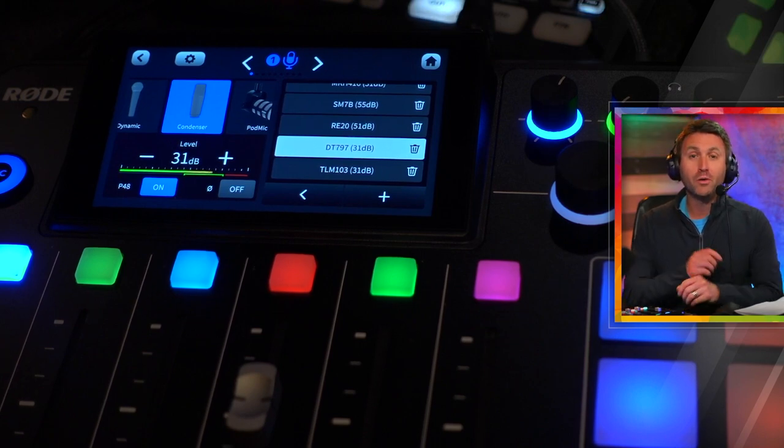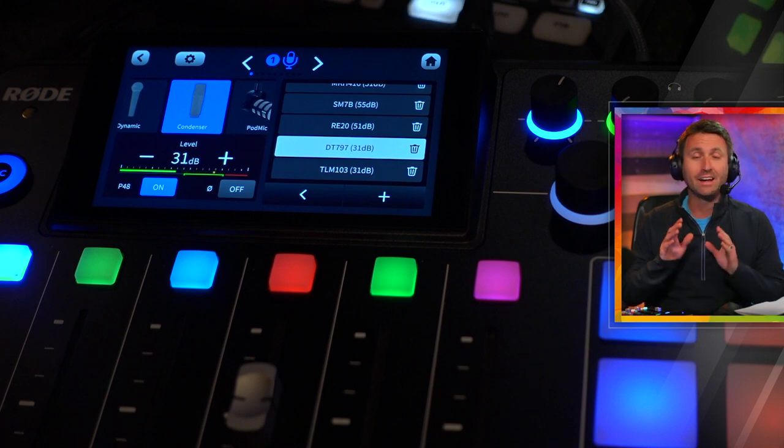Hey everybody, welcome back to Home Studio Pro. This video is all about two products which I really like and I highly recommend.